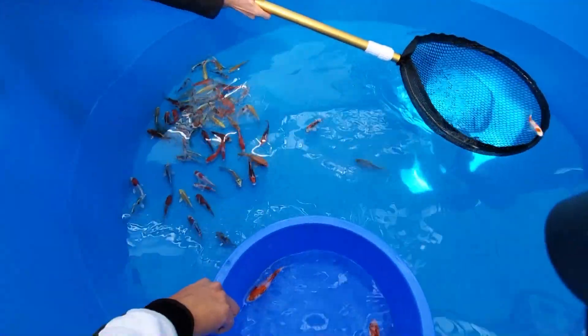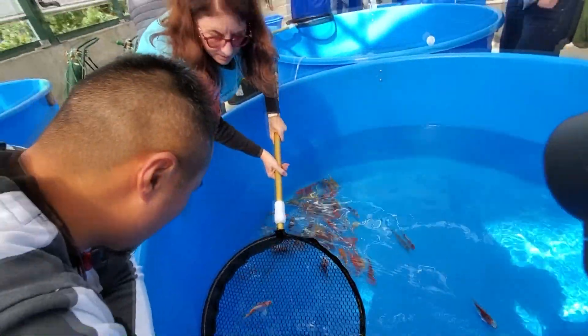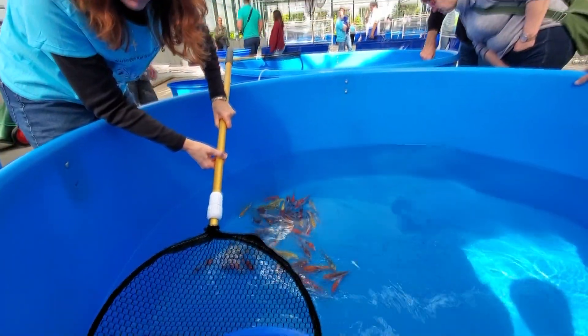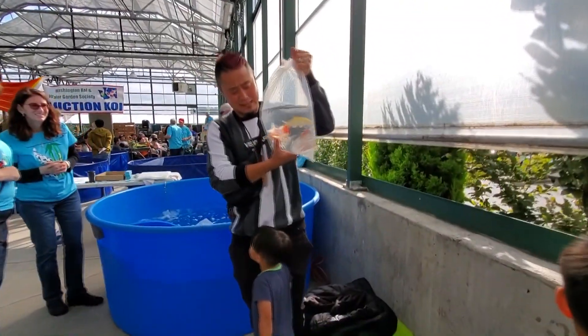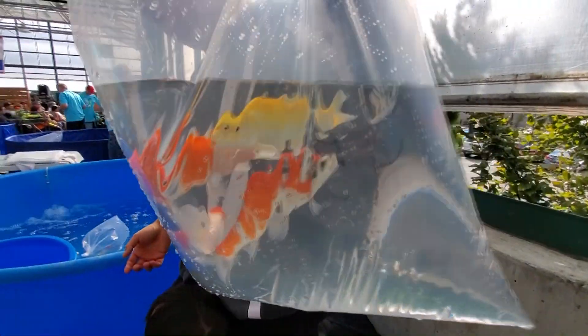We went to the koi show to check out the fish, but really we were most interested in the sale tubs. These were koi supplied by Pan Intercorp, going for about $40 a fish. We ended up with four of them — he got two, I got one, and my wife picked out one as well. Two kohakus, one koshiki, and a yellow ogon.